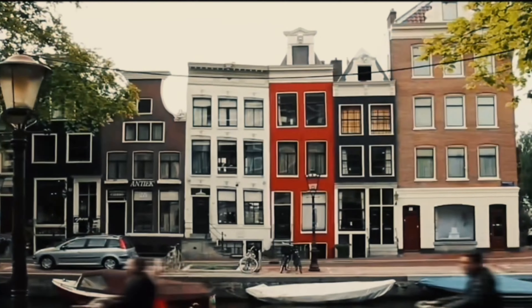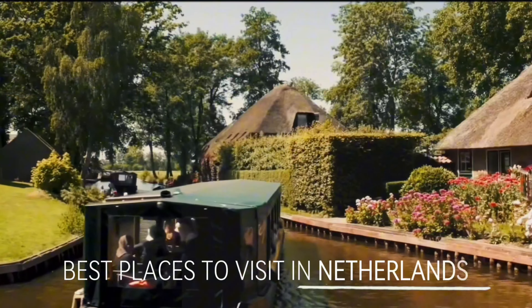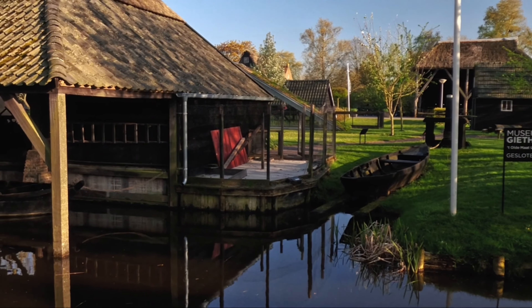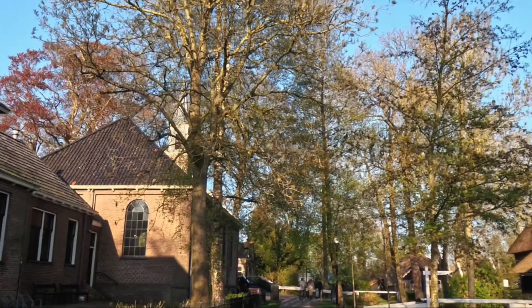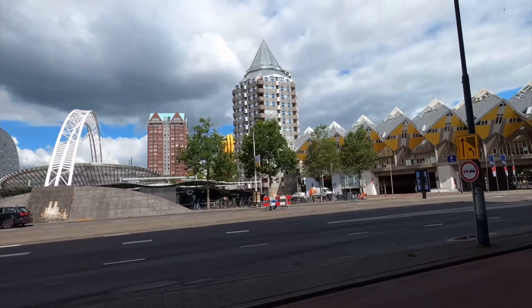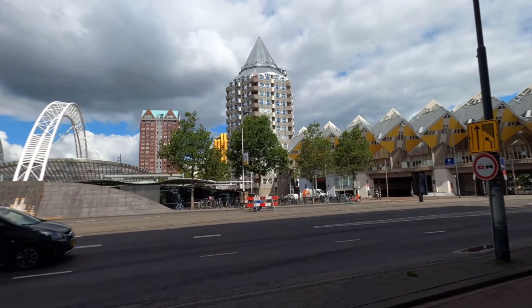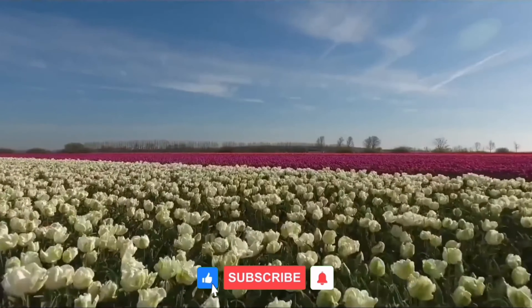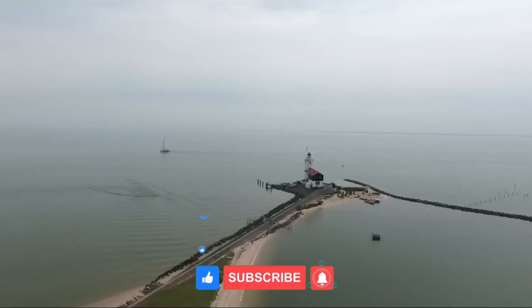And there you have it — some of the best places to visit in the Netherlands. From the modern skyline of Rotterdam to the tranquil canals of Giethoorn, each destination offers unique experiences that showcase the beauty and diversity of this wonderful country. Safe travels and enjoy your Dutch adventure. Don't forget to hit subscribe to join us on our next adventure.